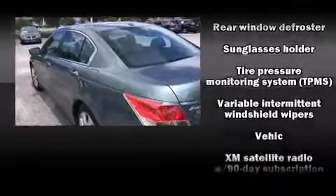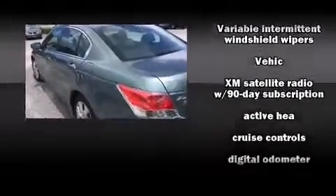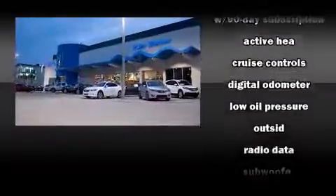Anti-whiplash front head restraints, a panic alarm, and four-wheel disc brakes with ABS. This car was designed with safety in mind, allowing you to drive with even greater assurance.